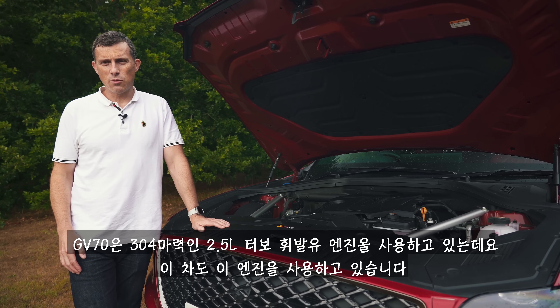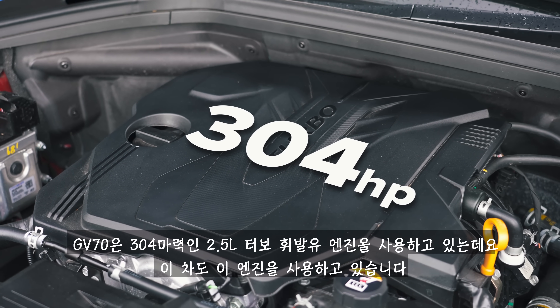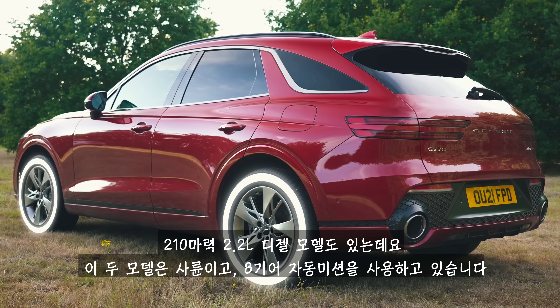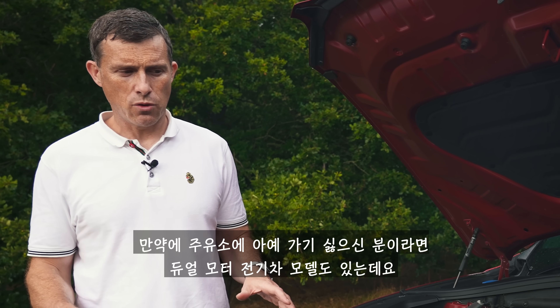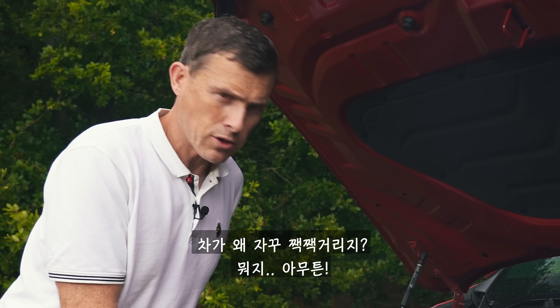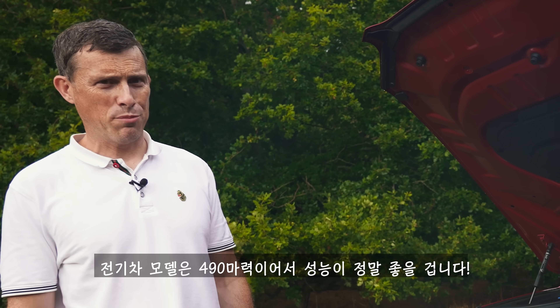You get the GV70 with a 2.5-litre turbocharged petrol engine with 304 horsepower — that's what this car has. There's also a 2.2-litre diesel with 210 horsepower. Both are four-wheel drive with an eight-speed automatic gearbox. If you don't want a petrol station at all, there's an electric version with dual motors — so also four-wheel drive — putting out 490 horsepower, which should give it pretty strong performance.